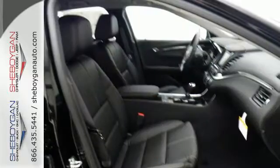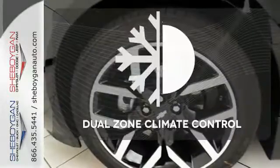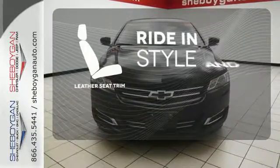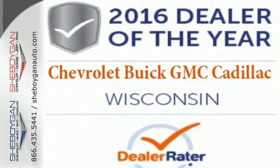It also comes with OnStar with 4G LTE and built-in Wi-Fi hotspot, color infotainment display, and auxiliary audio input. Dual zone climate control lets you and your passenger pick a personal temperature. Ride in style and comfort with leather seat trim.